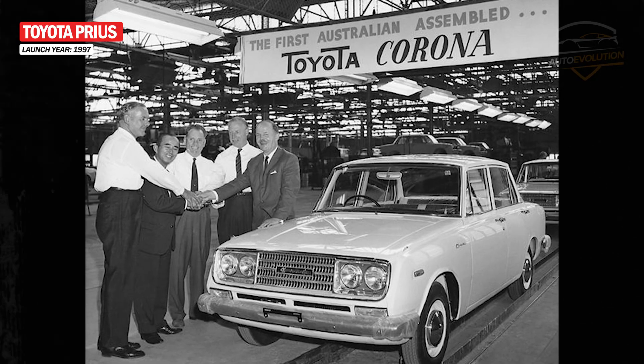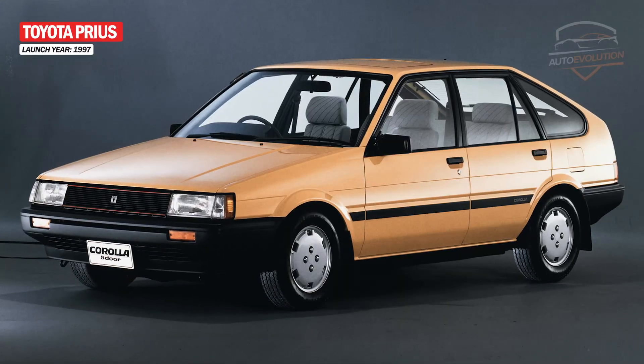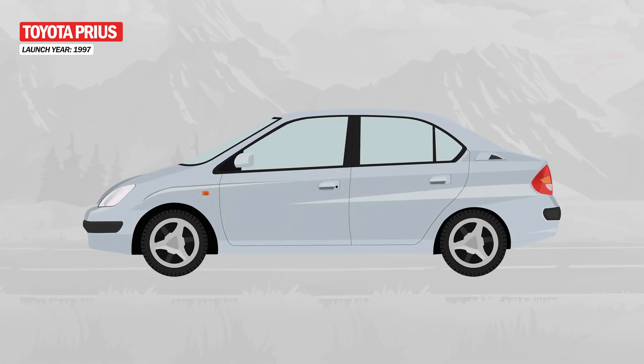With a solid background in the automotive industry, Toyota is known for its reliable and high-quality vehicles. The Prius was born as a result of an increase in fuel prices, creating the need to produce an efficient car.